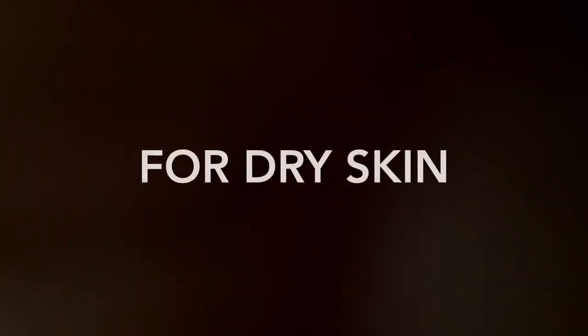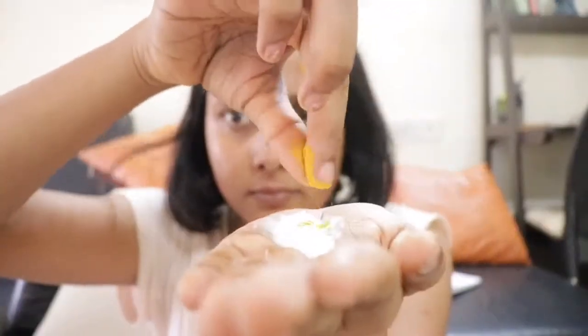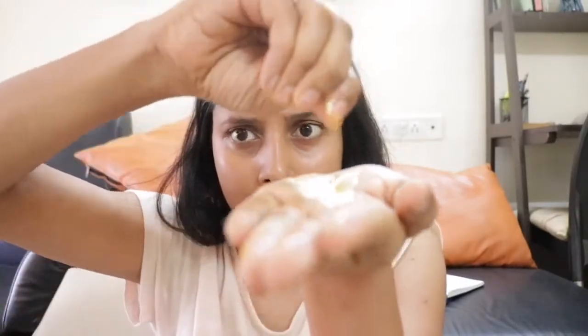Now I am going to share 2 face packs for my dry skin people. For this face pack you will need 1 spoon malai, 1 cup of haldi, and few drops of lemon. Mix it very well and apply it all over your face.